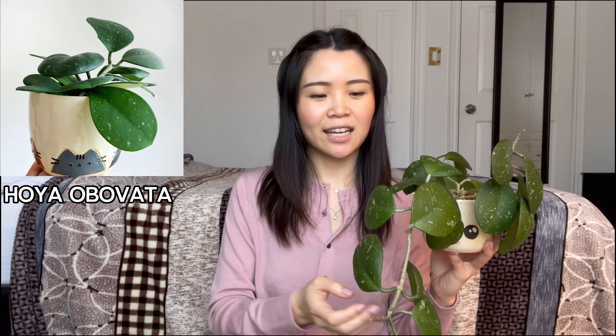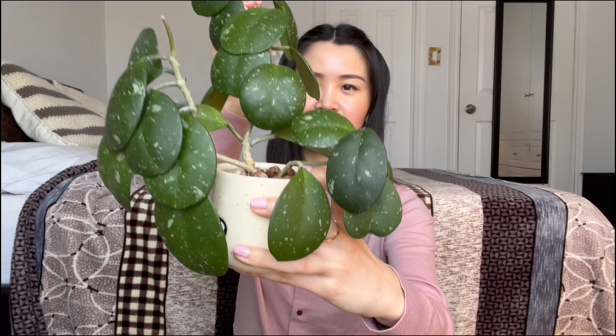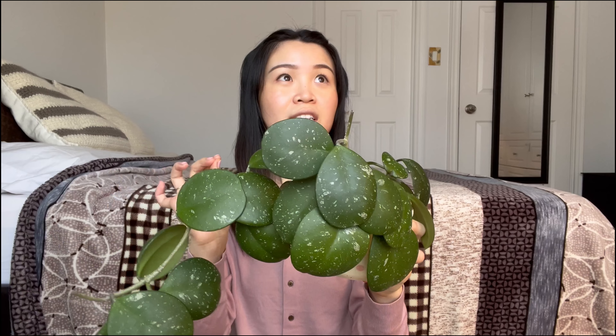We'll kick it off with one of my favorites, which you guys obviously know, and it is the hoya obovata. Look how massive it's gotten — I'll put a before photo of how it used to look. It's honestly exploded in growth. I have not put it on a trellis, it's just kind of hanging off the pot, but it's still doing really really well. What I discovered with this plant is it actually does better in a lower light setting.